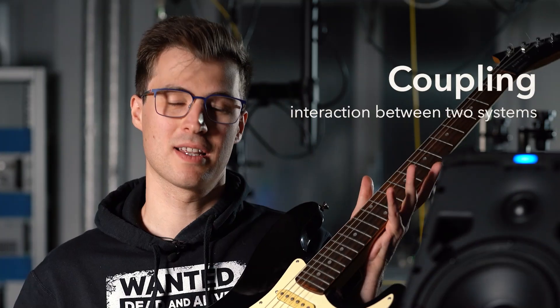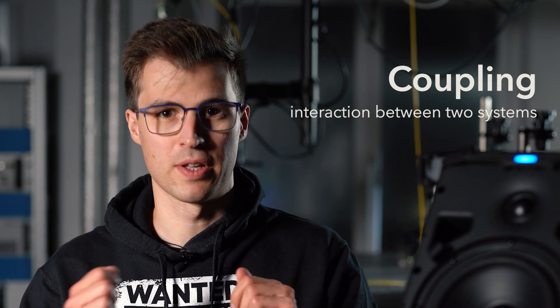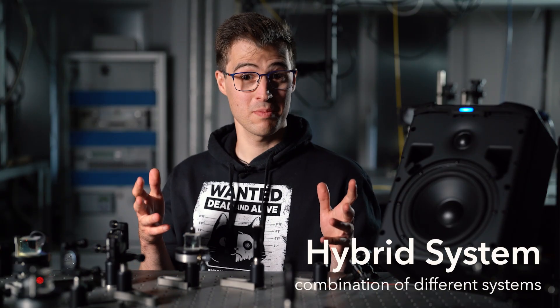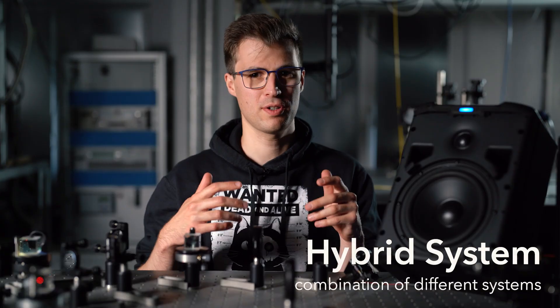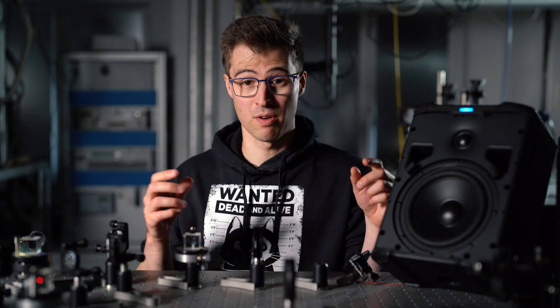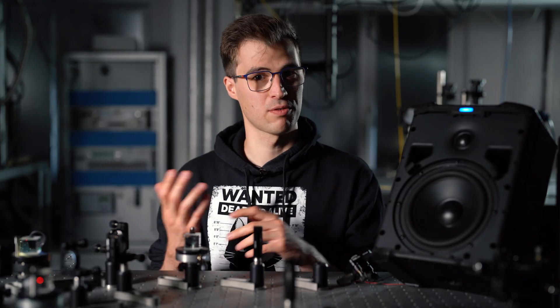In physics, coupling means letting two different systems interact with each other and influence each other. So in a hybrid system, we benefit from the unique properties of two different objects. And depending on how strongly they are coupled to each other, they interact differently. One can couple two systems to one another in many different ways. In my case, we use so-called optomechanical coupling.